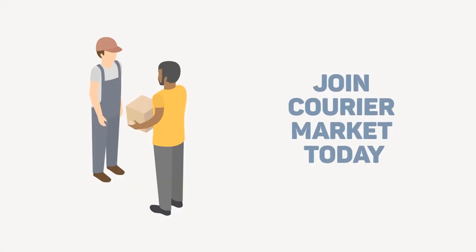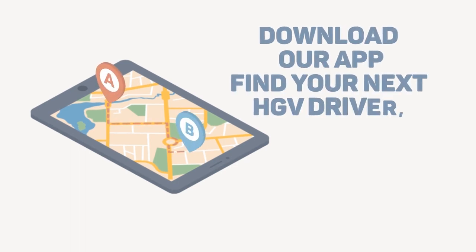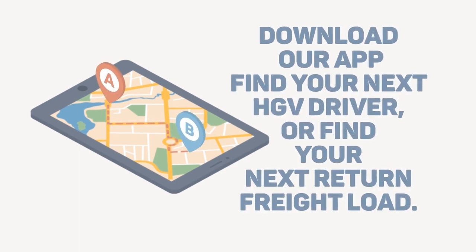Join Courier Market today. Download our app, find your next HGV driver, or find your next return freight load.